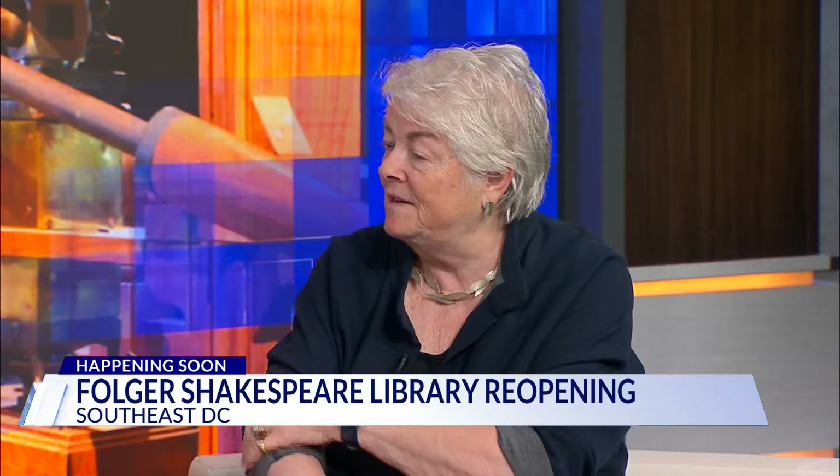We know that our visitors — some will be Shakespeare fans, some will be like, I don't know what I think about that. But we have lots of things for everybody to learn and do, and we're really excited about it.